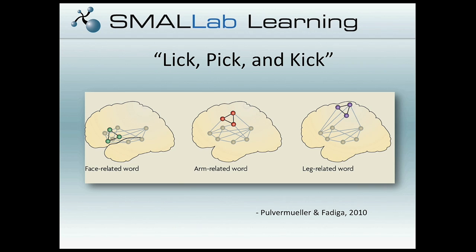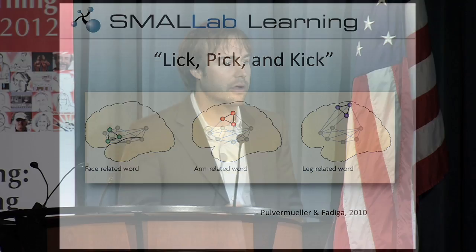There's another study from Pulvermuller looking at a similar phenomenon with three words: lick, pick, and kick. They're phonetically very similar, but they're not processed in similar ways in the brain. When you hear 'lick,' you see activity in parts of the brain that control the face. When you hear 'pick,' you see activity in parts that control the arm. And with 'kick,' you see activity in the parts that control the leg. This is further evidence of a clear connection between the fundamental way we understand the world and an embodied rationale for that.